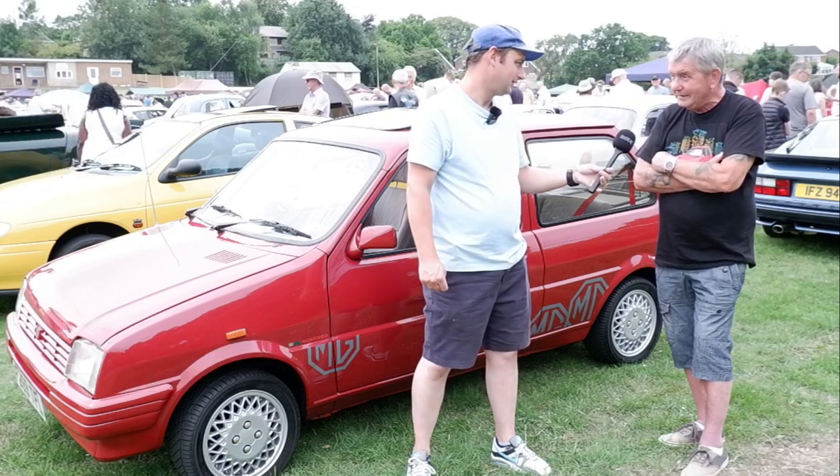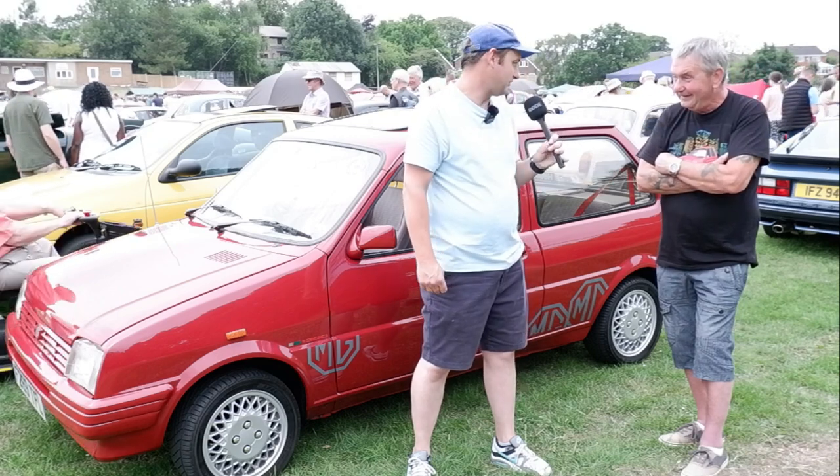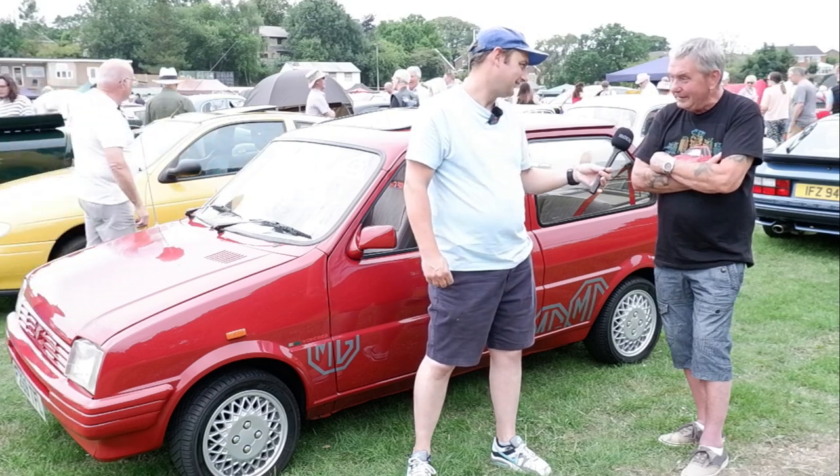I take the wife to the supermarket in it. She loves it because you can get plenty of shopping in. It's every bit as practical as it ever was. The fold-back seats are amazing — what you can get in is unbelievable. It's like a big van.